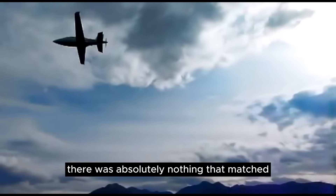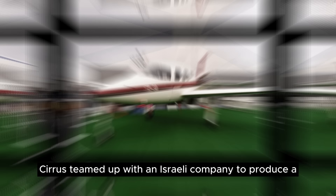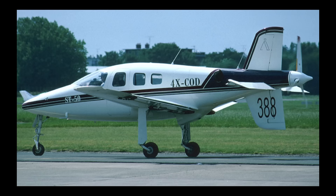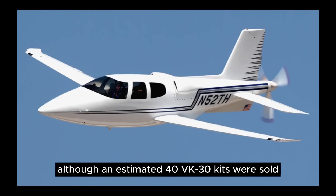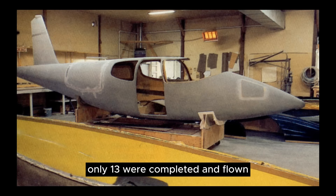There was absolutely nothing that matched the VK-30 in size and performance. It could cruise at 250 knots, climb at 1,500 feet per minute, and had a range of 1,300 miles. Cirrus teamed up with an Israeli company to produce a version powered by a Pratt & Whitney PT-6 turboprop with a cruciform tail surface, known as the ST-50, but this version unfortunately never passed the prototype stage. Although an estimated 40 VK-30 kits were sold, only 13 were completed and flown.